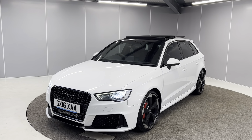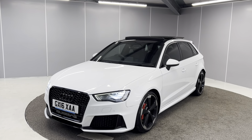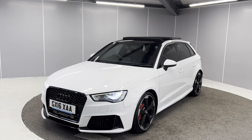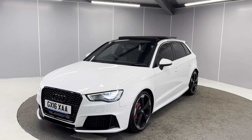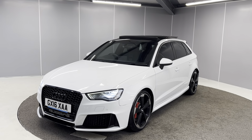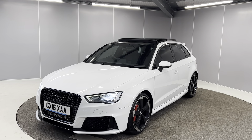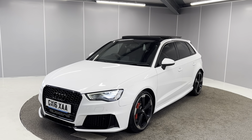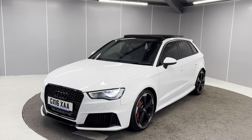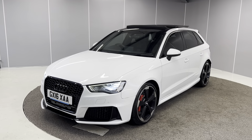Hello guys, welcome back to Lancaster Automart. My name is Ryan and today I'm going to be giving you a quick walk-around video of this 2016 Audi RS3 Sportback Nav. It's a 2.5 TFSI Quattro engine with an S-Tronic gearbox finished in glacier white metallic paint. This is the 367 PS model and I'm just going to be showing you it from all angles and pointing out some features as we go around it.